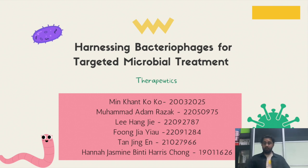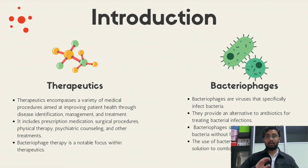These are our group members: me, Minkan, Adam, Jayao, Hongjie, Hannah, and Jing'en. Hello, I'm Minkan, and today I'll be providing an introductory sequence on the presentation of harnessing bacteriophages for targeted microbial treatment.